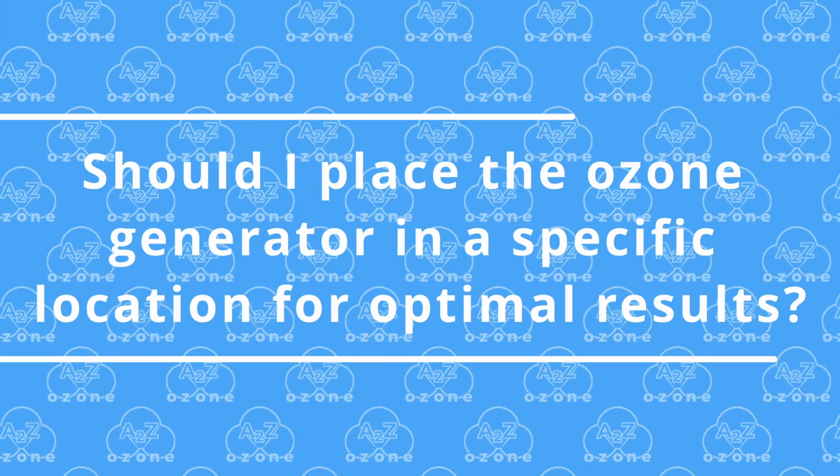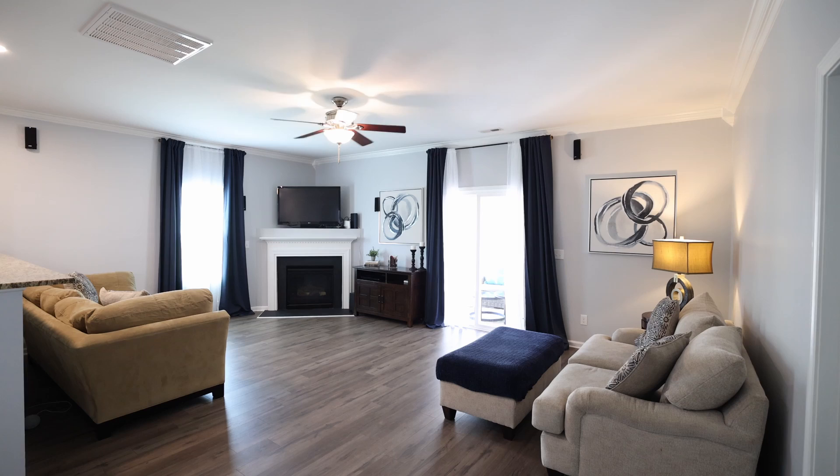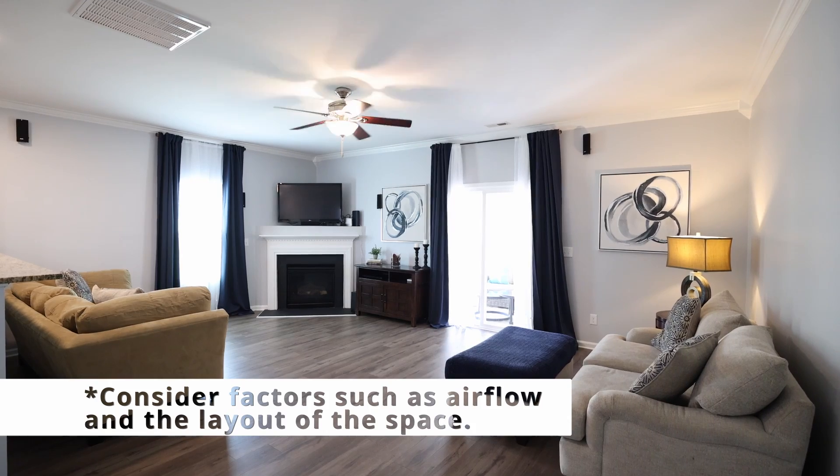Number 4. Should I place the ozone generator in a specific location for optimal results? Ideally, place the ozone generator in a central location to ensure even distribution of ozone throughout the apartment.